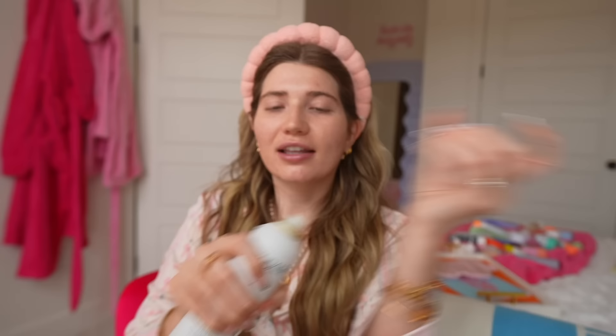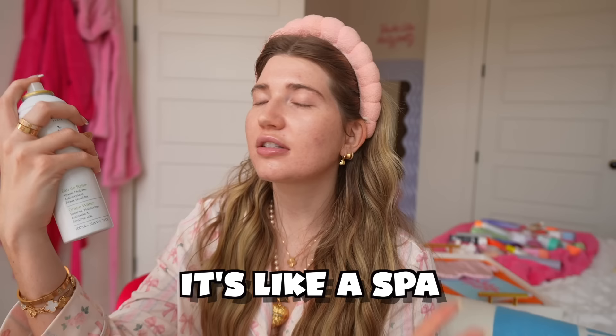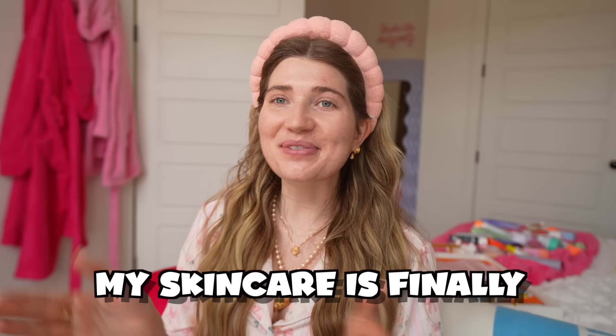Now this is what I'm excited for — I get to spray these all over my face. The Tower 28 smells so good, and then the Caudalie — listen to this, it's like a spa. Oh my gosh, I just feel like I went through a really misty waterfall — a waterfall of refreshness. My skincare is finally complete. I cannot believe some of those rankings. Let me know if you guys liked this video — I love you so much, bye!